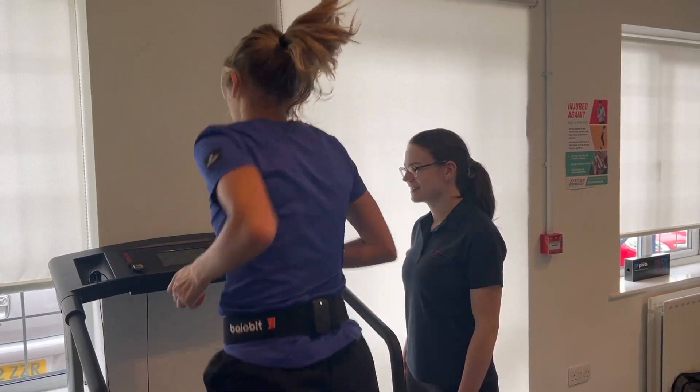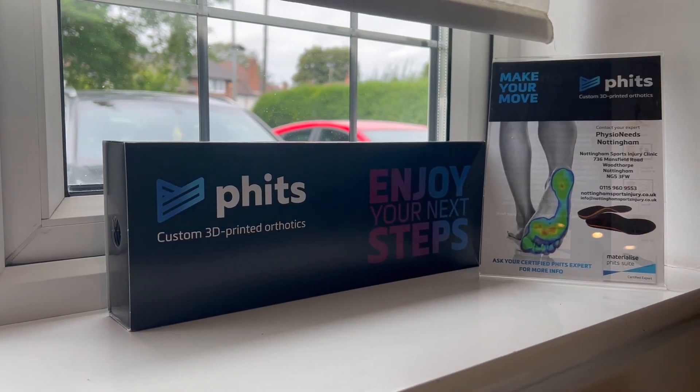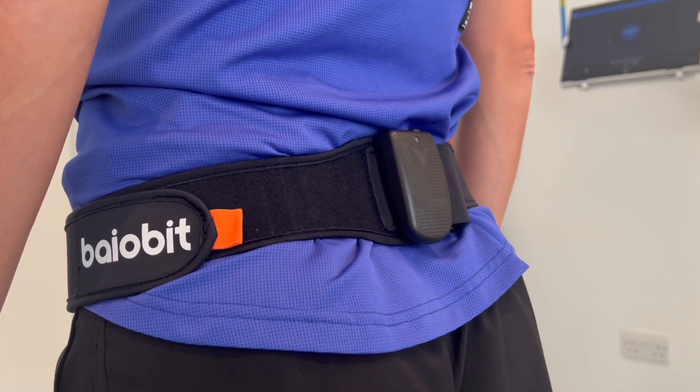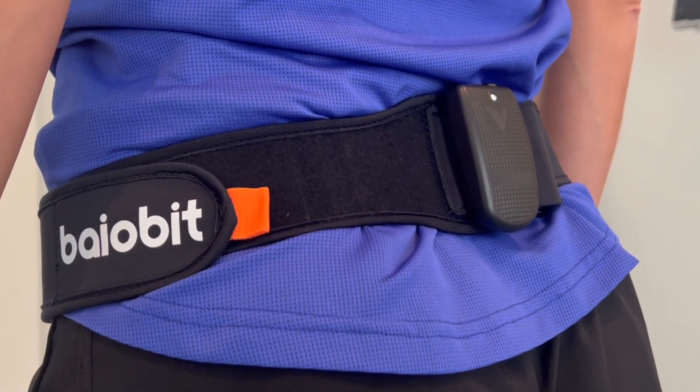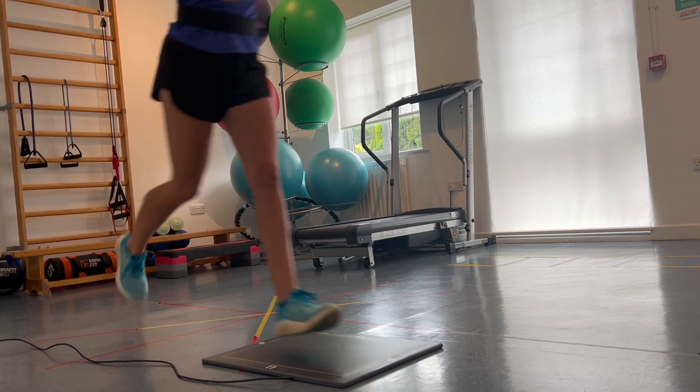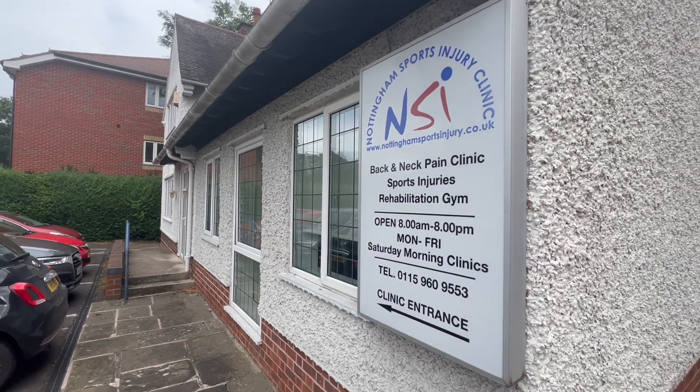These exact technologies and orthotics are trusted by many British and world champion athletes. So if you want to optimise your walking or running biomechanics, reduce discomfort from an injury, minimise the risk of future injuries and keep active for longer, then this is the service for you.